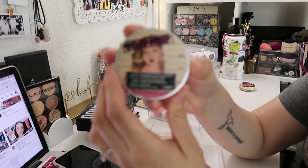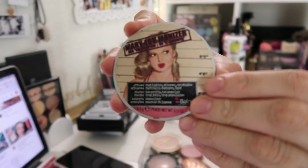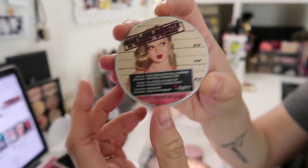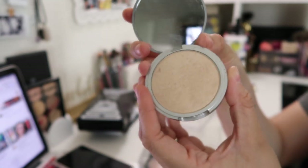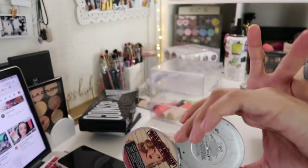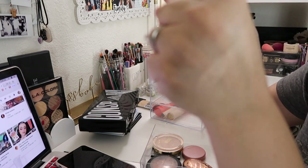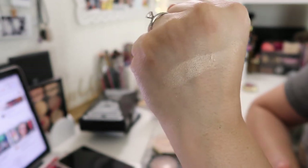The next highlighter is the Balm Mary Luminizer. These highlighters were so popular back in the day and I'm still keeping mine. It's a beautiful white pearly highlighter — I'll swatch it. If you've never picked this up, it's nice, but I actually enjoy a much glowier highlighter. It's very subtle — you can build it up but I prefer more in-your-face highlight.